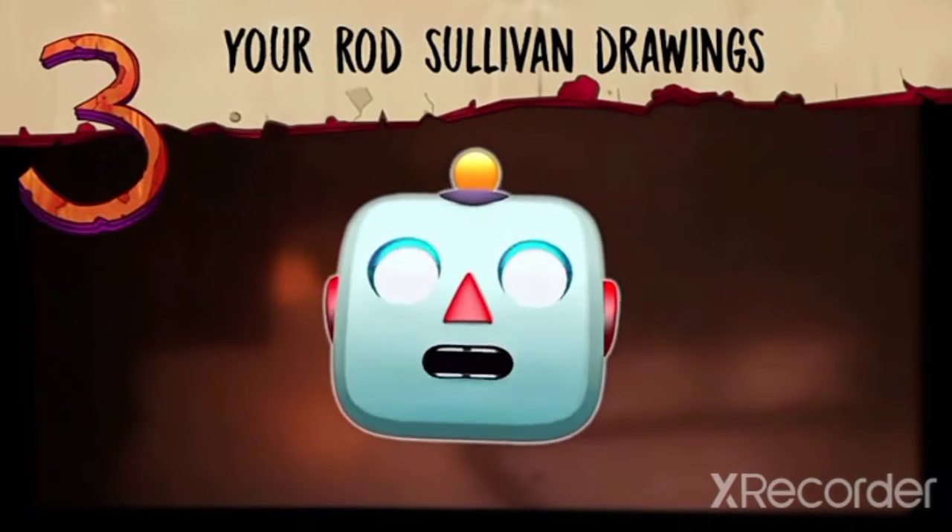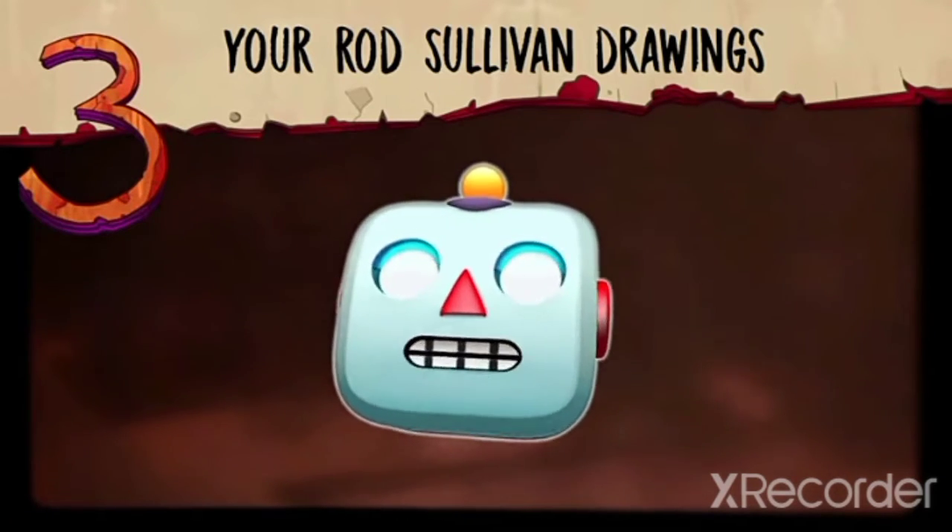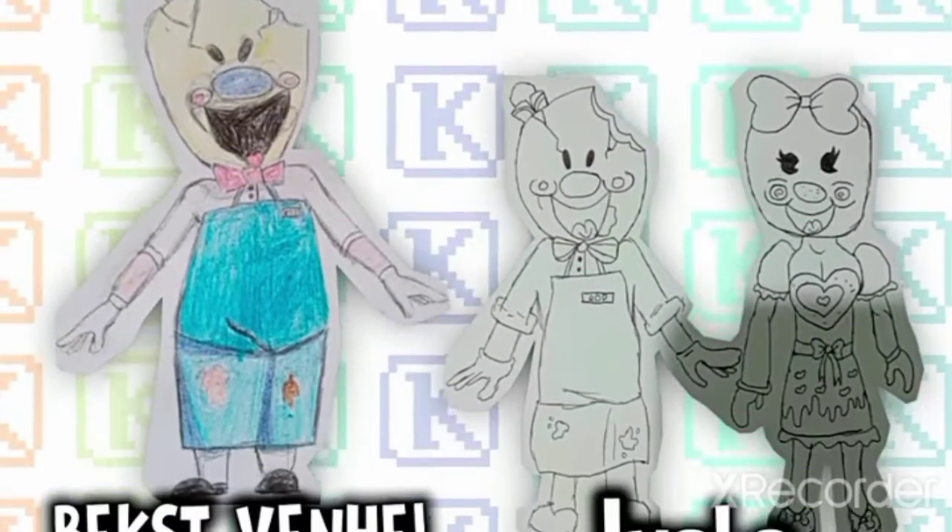Last Saturday we showed you how to easily draw Rod Sullivan, and your results were amazing. It's all about practice and hard work. These are some of your drawings.